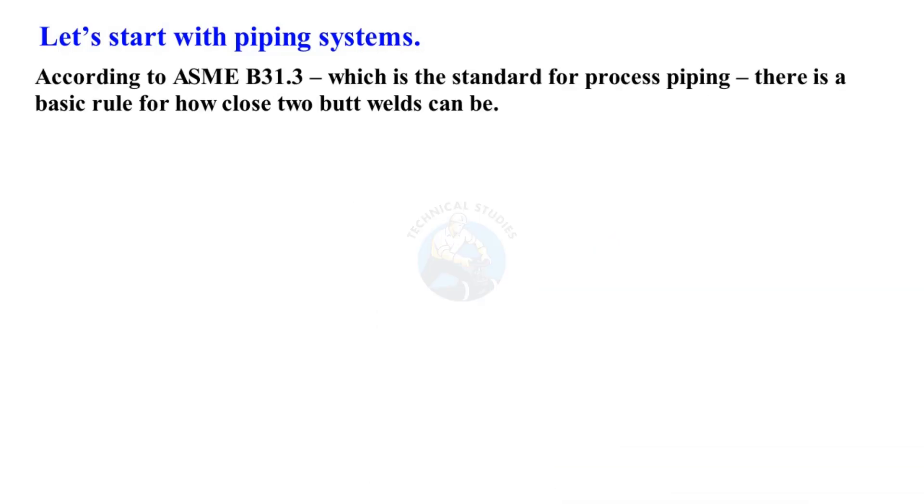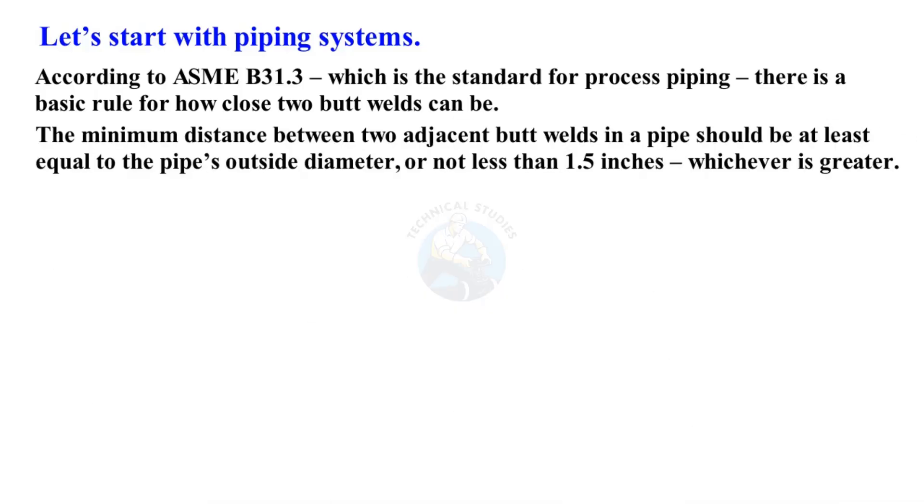Let's start with piping systems. According to ASME B31.3, which is the standard for process piping, there is a basic rule for how close two butt welds can be. The minimum distance between two adjacent butt welds in a pipe should be at least equal to the pipe's outside diameter, or not less than 1.5 inches, whichever is greater.